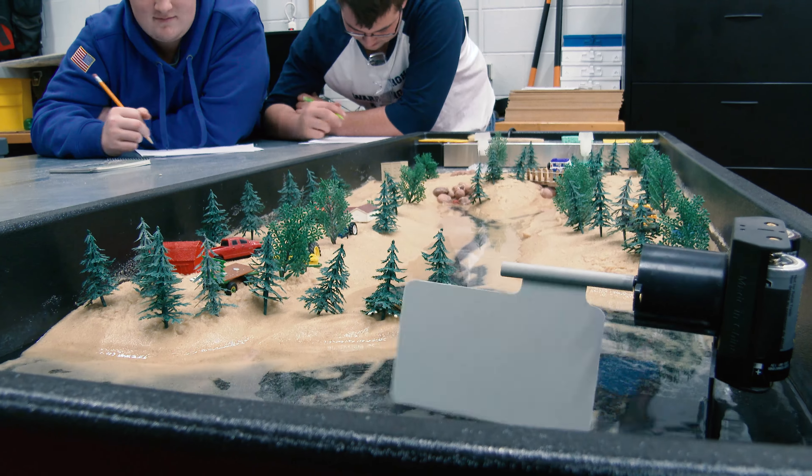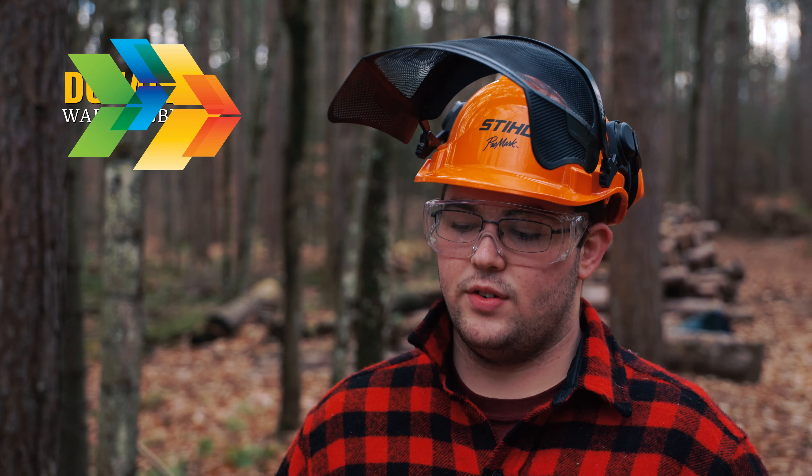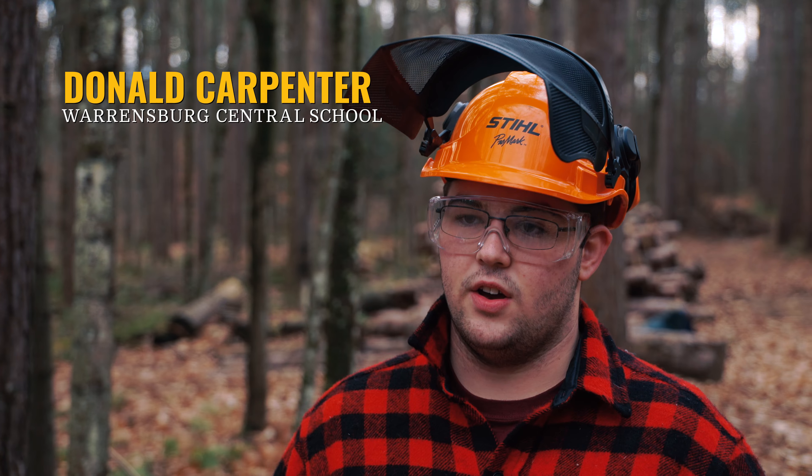They spend about 75% of their time out at the land labs. They're learning how to put theory into practice. I took this program because I want to become a New York State DEC officer.